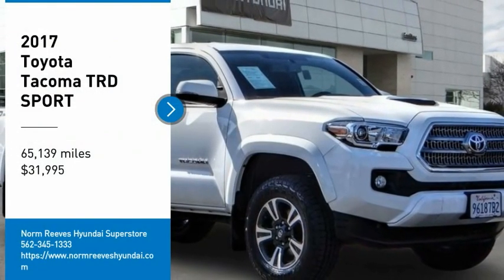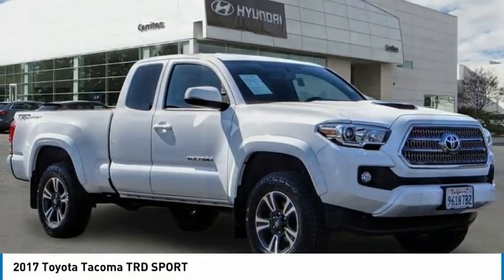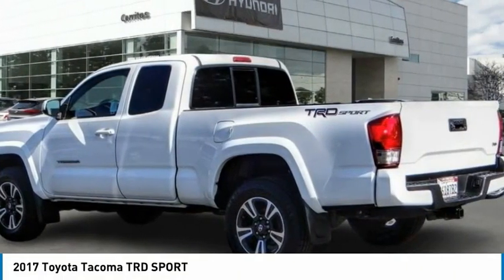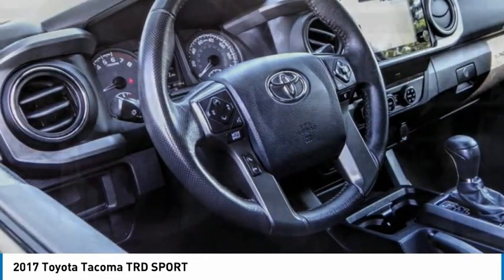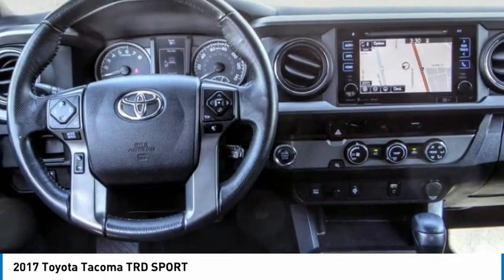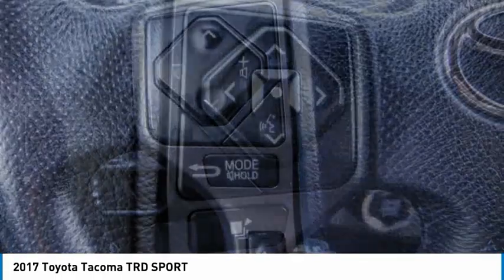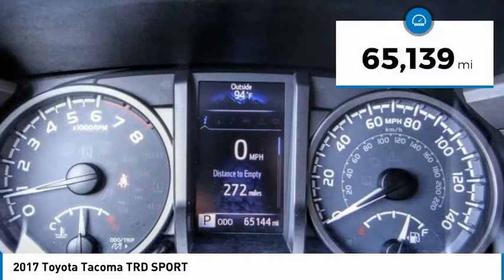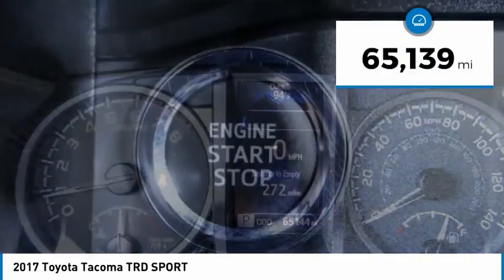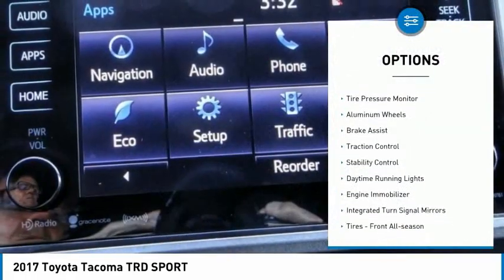Take a ride in the 2017 Tacoma. Toyota Tacoma boasts a roomy interior, a powerful V6 option, and excellent off-road capability, and has been named the best-selling compact pickup by MotorIntelligence.com five years in a row. It is priced below $35,000, and this vehicle has less than 70,000 miles.